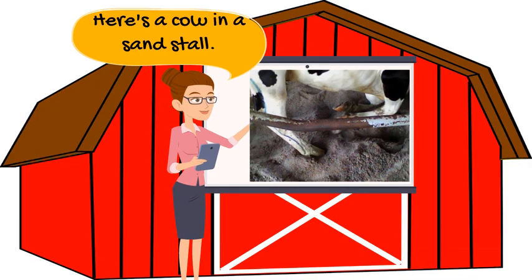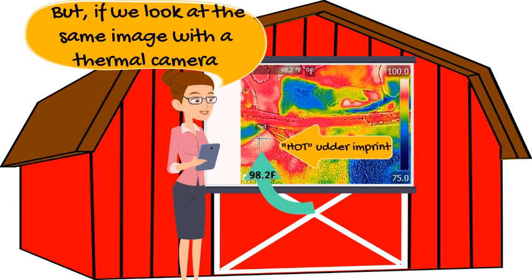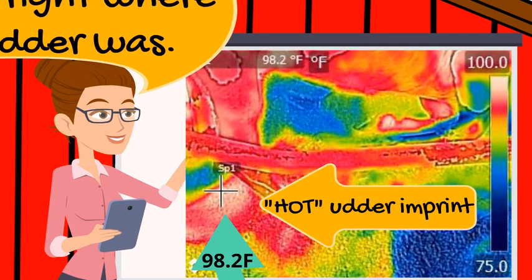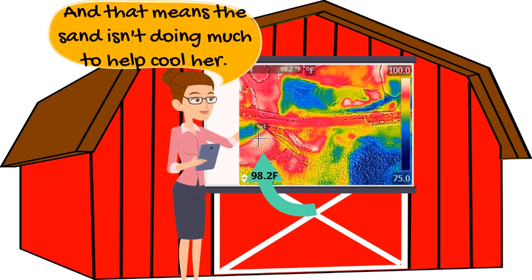Look at this cow in a sand stall. Nothing unusual, right? The thermal image of this cow tells a different story. The heat is concentrated right where the cow's udder was. You see how the sand traps the heat beneath the cow? That spot is almost as hot as she is. That sand isn't doing anything to help cool her.